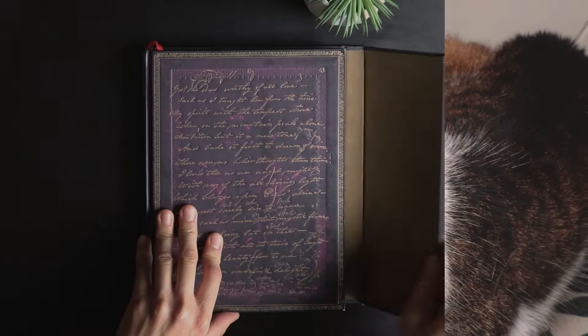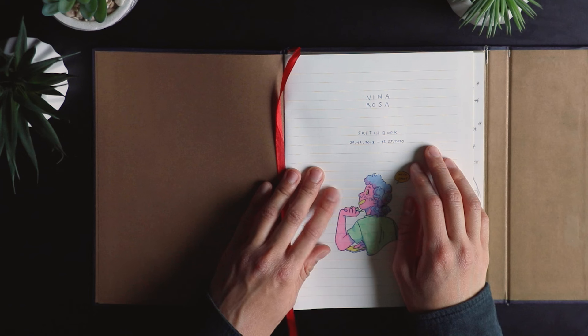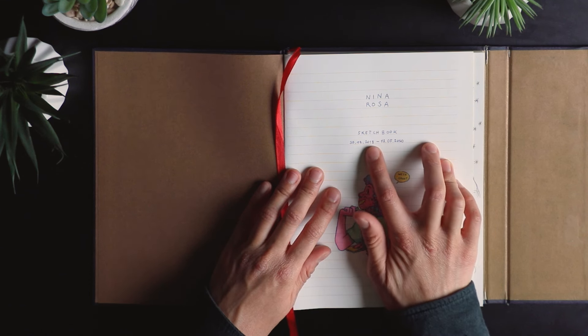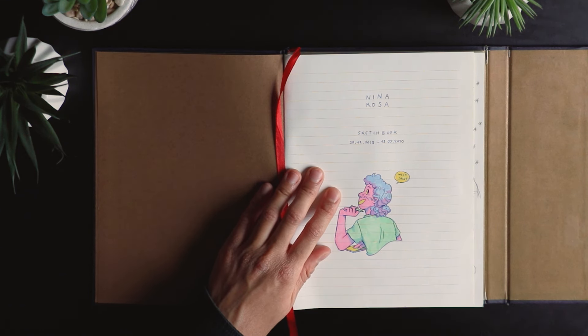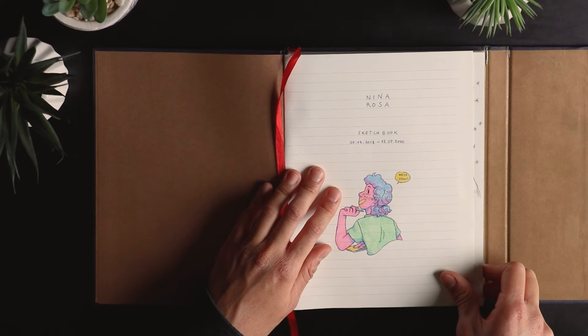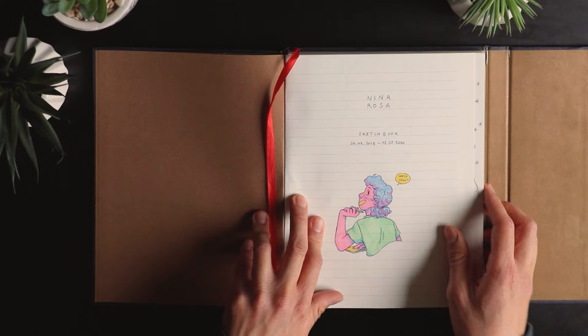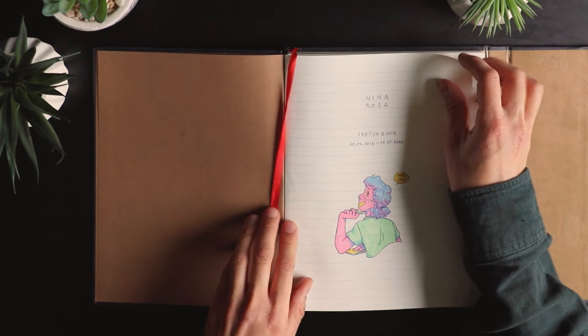So let's start! I started it in 2018 and finished it in 2020, so it took me two years to complete it. In my defense, there are a lot of pages in it — and also because I started using the other sketchbook too.